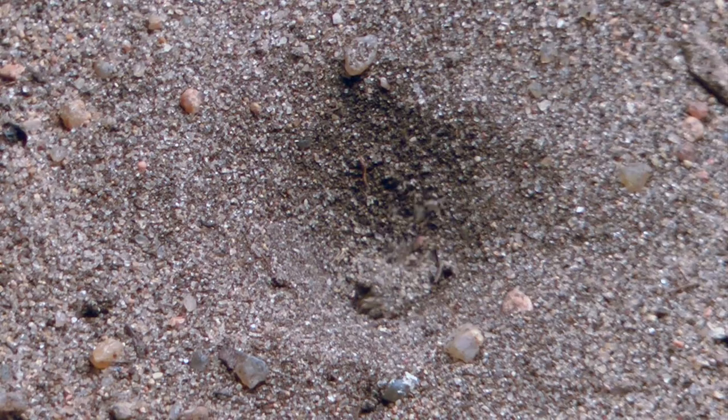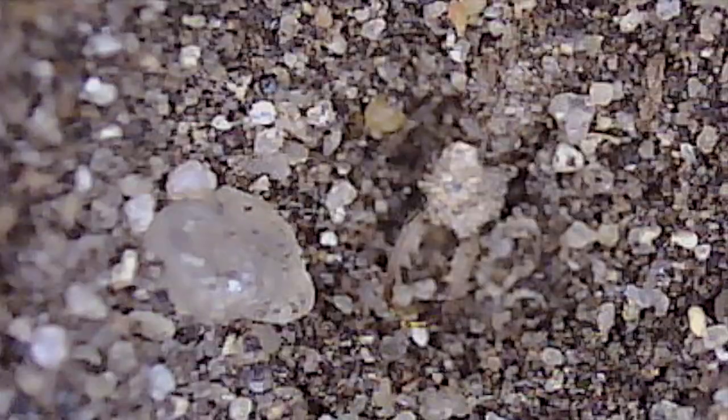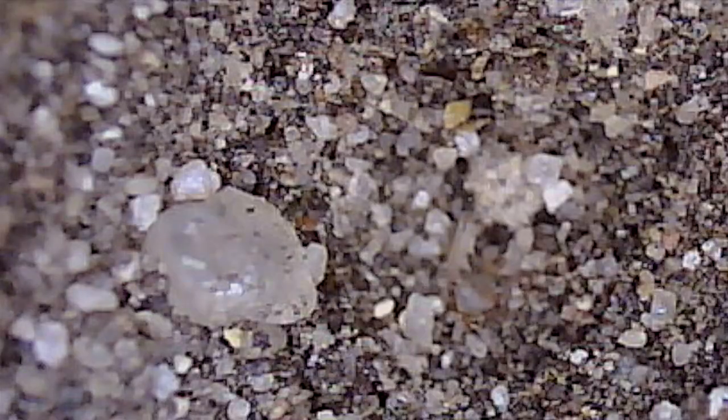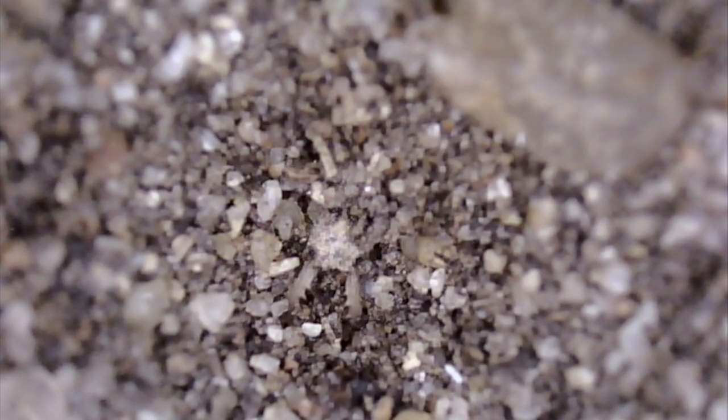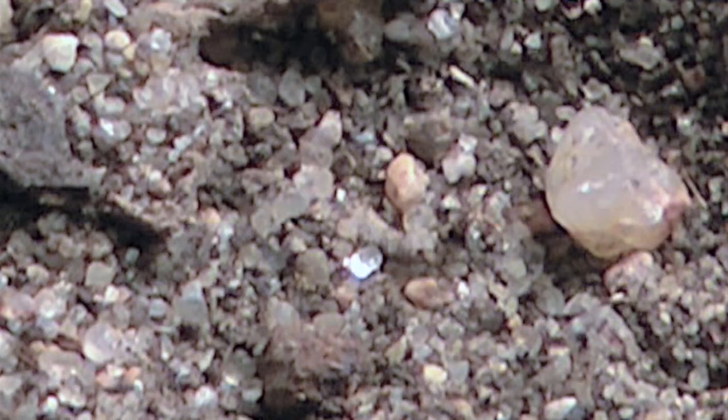Doodlebugs have incredible strength. They build their lairs by snapping their heads upward to throw sand particles up and out of the pit. Tiny grains of sand are no problem. But sometimes, what amounts to relative boulder-sized rocks are tossed out in astonishing displays of power. This might be likened to a man throwing a lawn tractor over a two-story house, with his head.